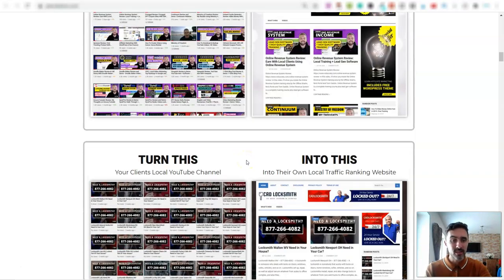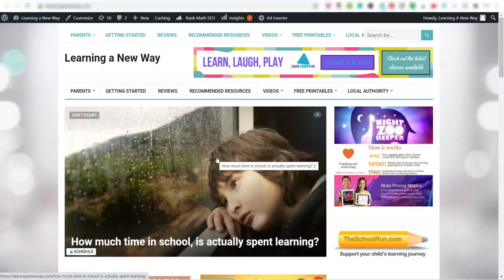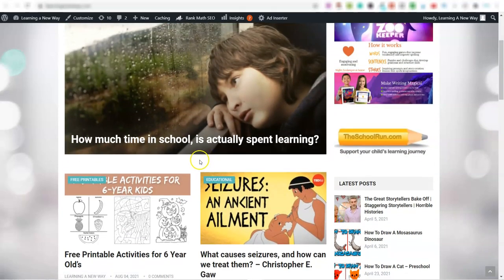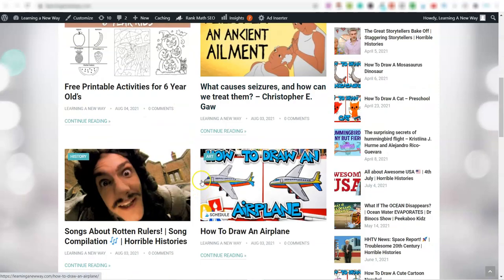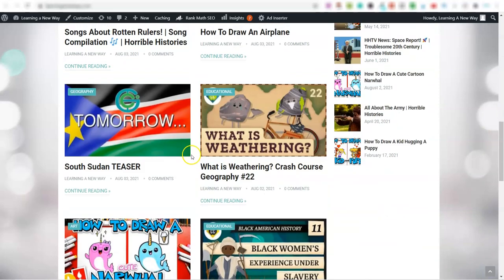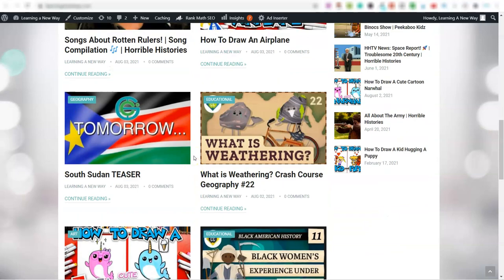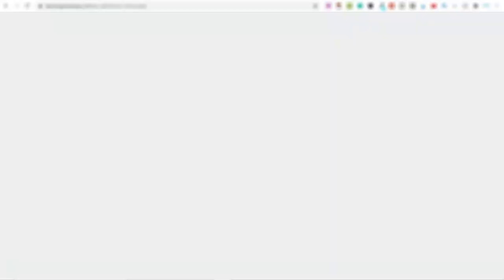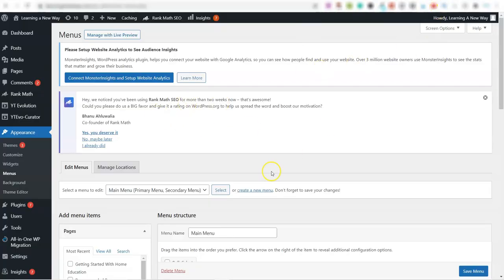Let me jump into one of mine and walk you through how this works because it's pretty cool. This is one of these automated websites I've got up and running — it's around home education — and you can see every single day this is just getting updated for me. It's genuinely really simple. On the back end, this is what the website looks like on the inside.